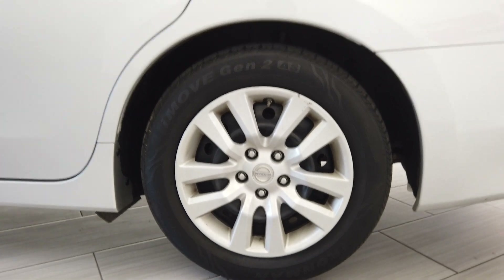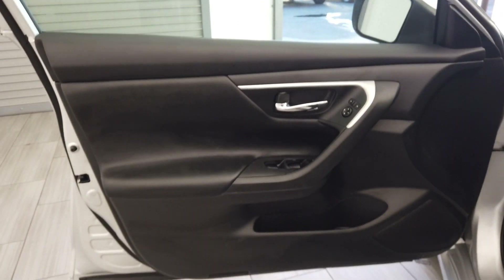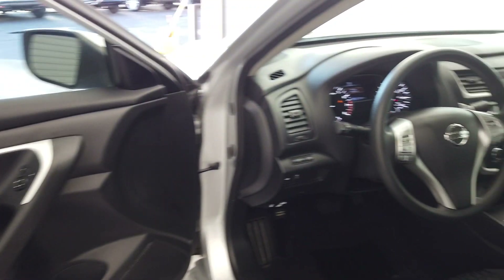Nice covers from Nissan. We have a button here on the door handle, this really nice leather door insert, and this black interior.